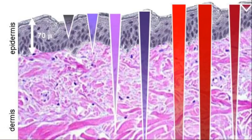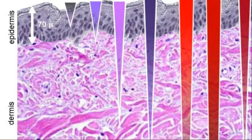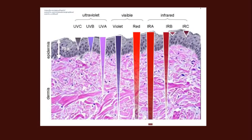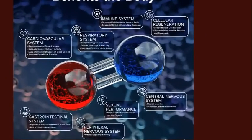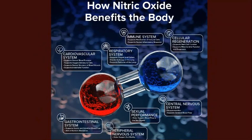UVB penetrates all the way through the epidermis, and UVA penetrates right down into the dermis. Now, what does UV light actually do? Let's talk about some of the good things. First, ultraviolet light has been shown to trigger the production of nitric oxide in our bodies.